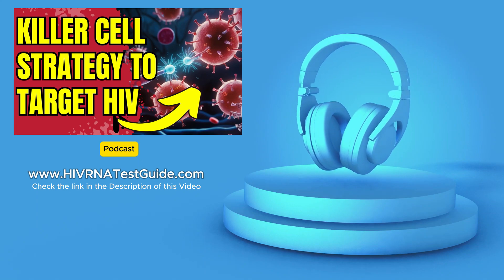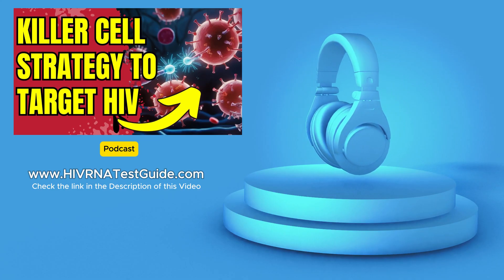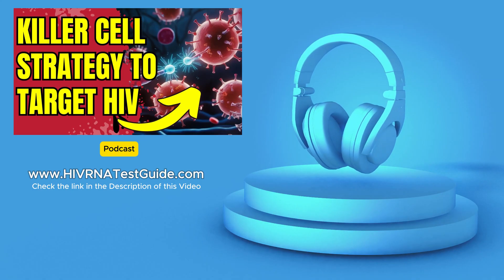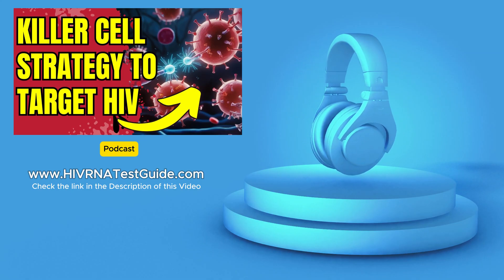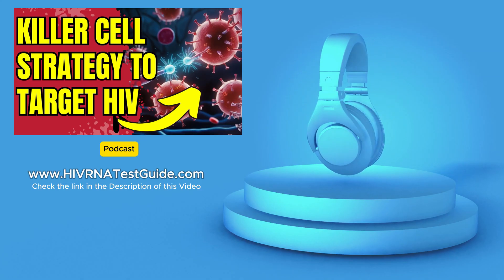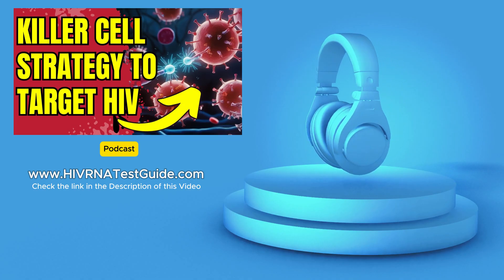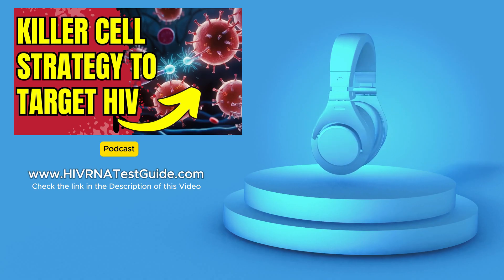As you explore these different research avenues, remember that HIV research doesn't exist in a vacuum. Think about the social and economic factors that contribute to the HIV epidemic. Learn about the amazing work being done by activists and community organizations to support people living with HIV. Understanding the broader context will give you a much richer understanding of the challenges and opportunities in the fight against HIV. Stay curious, stay informed, and get involved — your actions can make a difference.